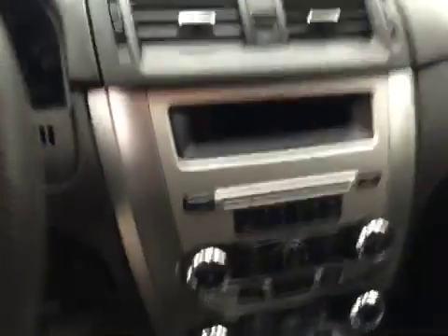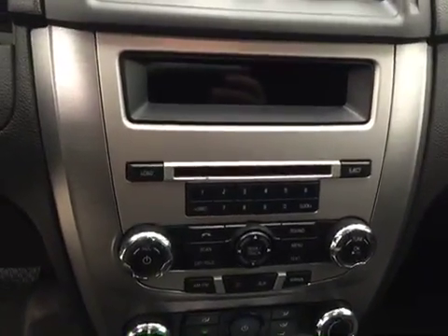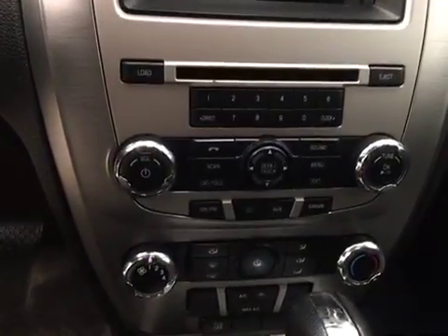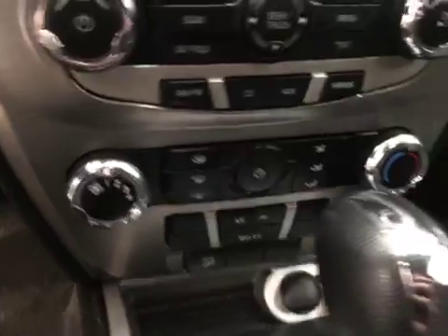CD, AM, FM, XM satellite radio ready with USB and auxiliary support, and climate control with AC. Our interior color is black.